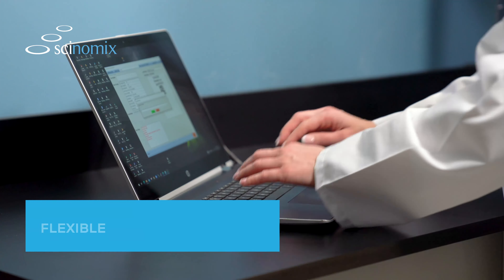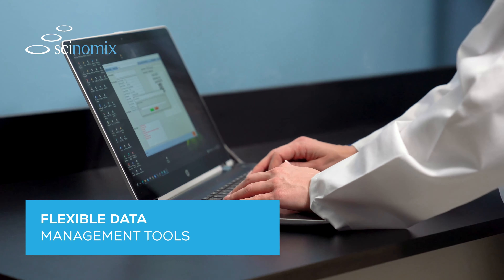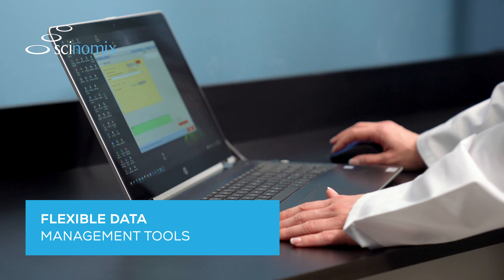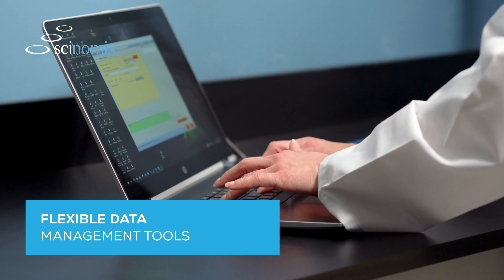With the ability to integrate with custom data sources including external LIMS, your lab processes will benefit from flexible data management tools that ensure the highest quality results with little room for error.